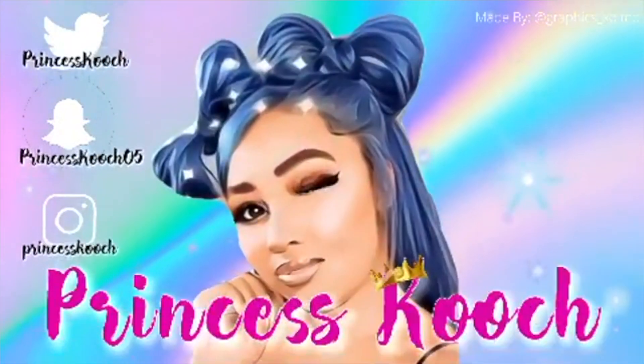Hey dolls, I'm back! This is going to be a luxury haul with shoes, bags, jewelry, and accessories. If y'all want to see what I got for the summer, keep on watching. I'm super excited because I've definitely been collecting and putting things together. I love a bag and shoe combo, so I have a lot of pieces that go together.